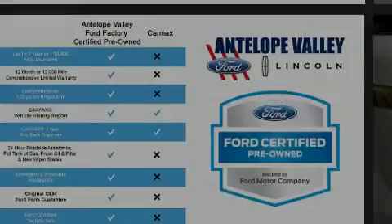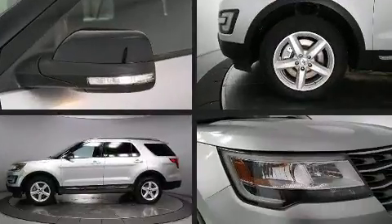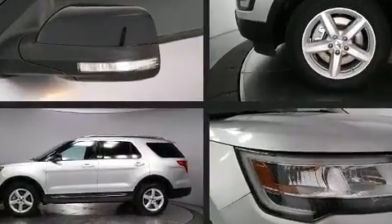Sensibility and practicality define the 2017 Ford Explorer. It's equipped with tons of terrific amenities, but it won't break your budget.